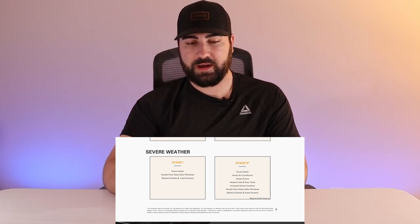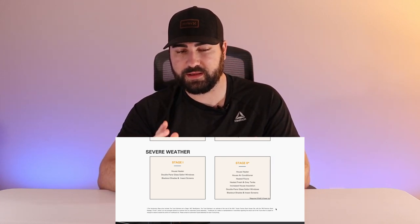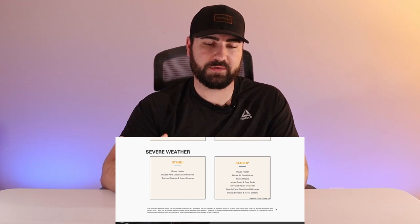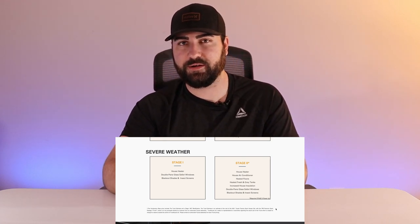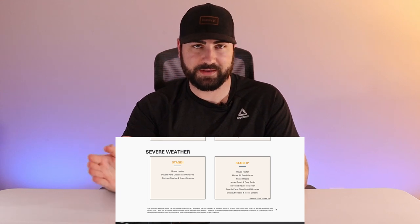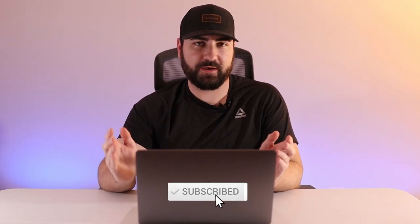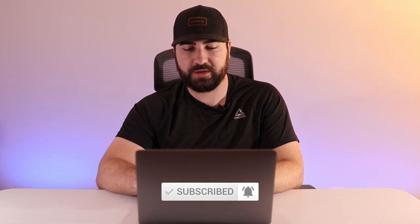For the severe weather package: Stage 1 gives you a heater, double-pane safari windows, and blackout shades with insect screens. Stage 2 adds air conditioning, heated floors, heated fresh and gray tanks, increased insulation, and double-pane windows. You essentially need Stage 2 for air conditioning — it's interesting they lead with a heater in Stage 1. I do live in Florida so air conditioning feels like a basic necessity, but that mindset might differ for buyers up north.